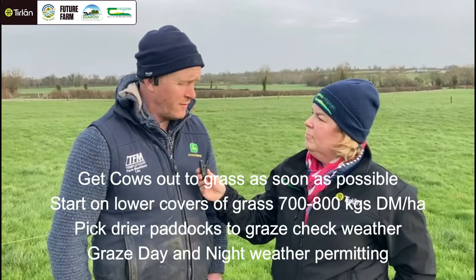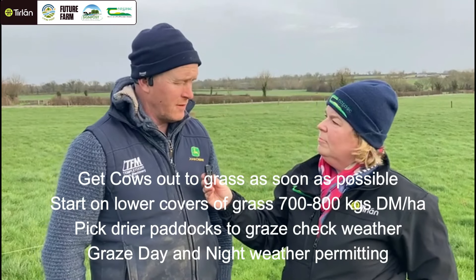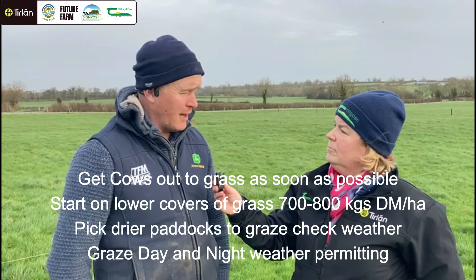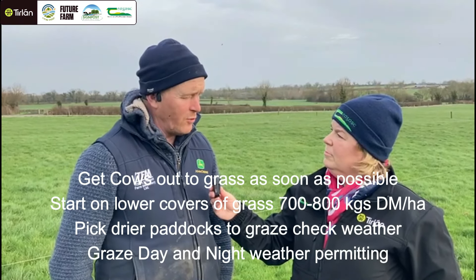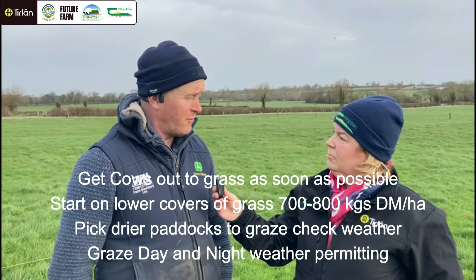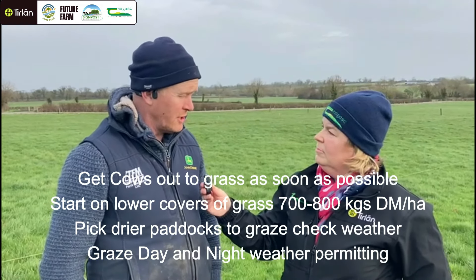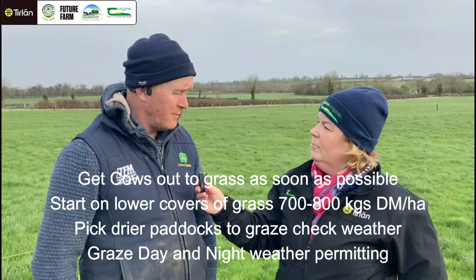The strategy is to try and get the cows out as early as possible onto grass, probably starting on lower covers in order to get them used to grazing. Depending on weather, I will pick my drier paddocks or wetter paddocks — if weather is good I might go night and day immediately; if weather is bad they'll be in full time.